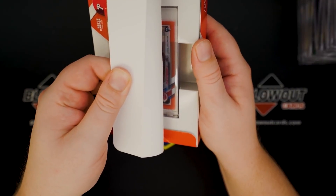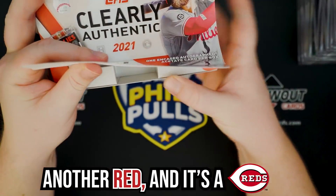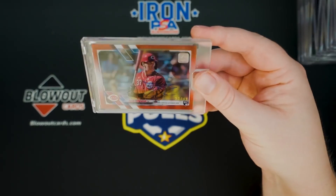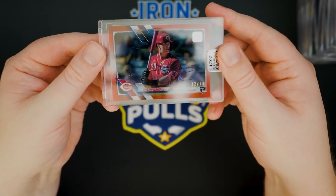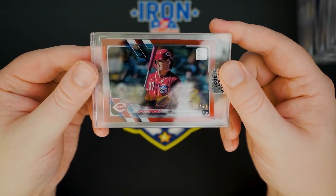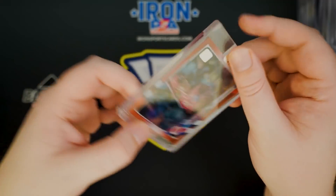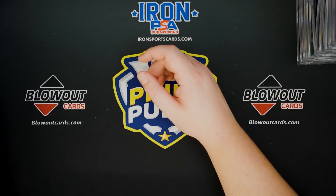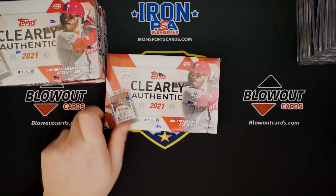We've got four left. I believe we have another red, and it is a red — a rookie red. 250, catcher Tyler Stevenson. Tyler Stevenson, red.